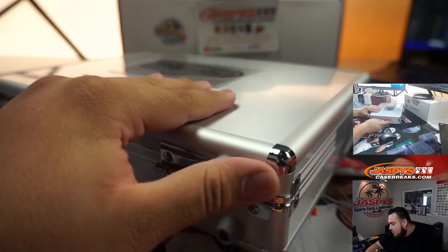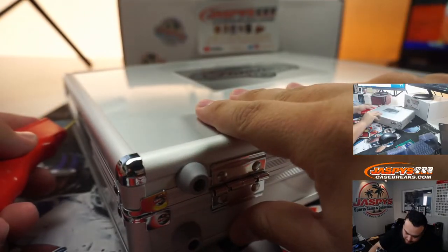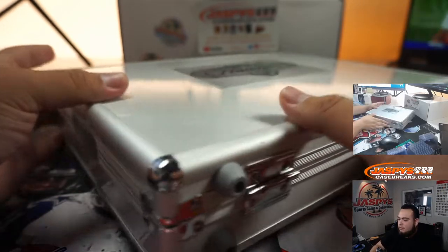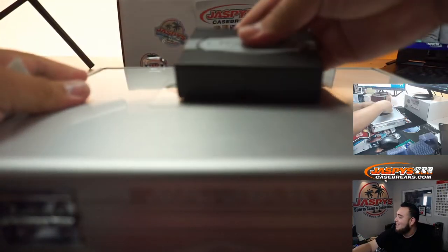All right guys, first let's do the break and show you guys the hits. What's going on man? It could have been a better day — my team would have won — but hey, other than that, life has been good man. I'm not gonna look and see what's in here. I think the two ends have hearts, so cover that.